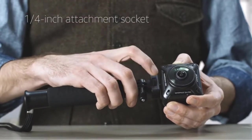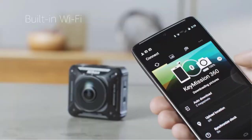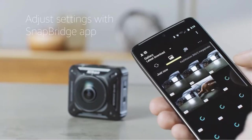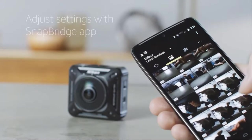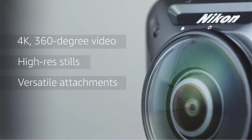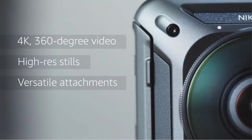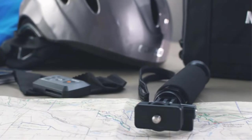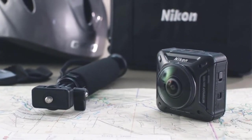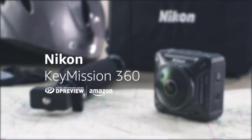The Keymission is one of the most impressive all-weather models on the list. It is waterproof up to a depth of 30 meters, shockproof being able to withstand a drop of 2 meters, and freeze-proof down to minus 10 degrees Celsius. You can take this with you wherever you go without fear of losing your camera to hostile environmental conditions. The main gripe with this camera is the buggy SnapBridge software and the unreliable Wi-Fi connection that keeps dropping constantly.